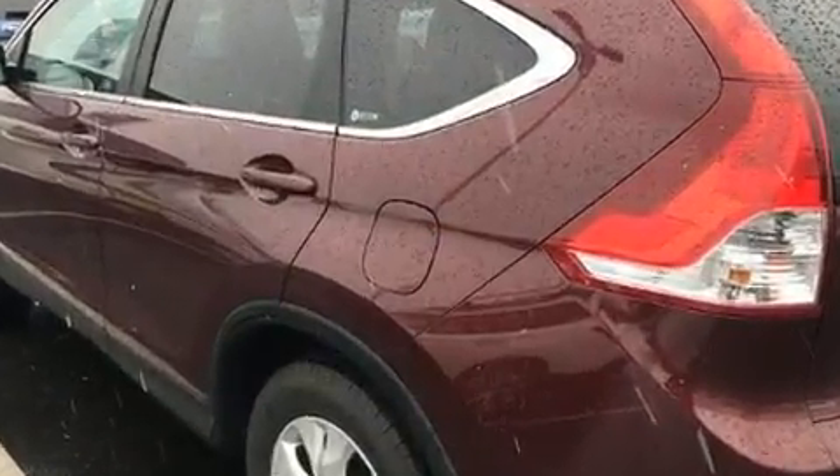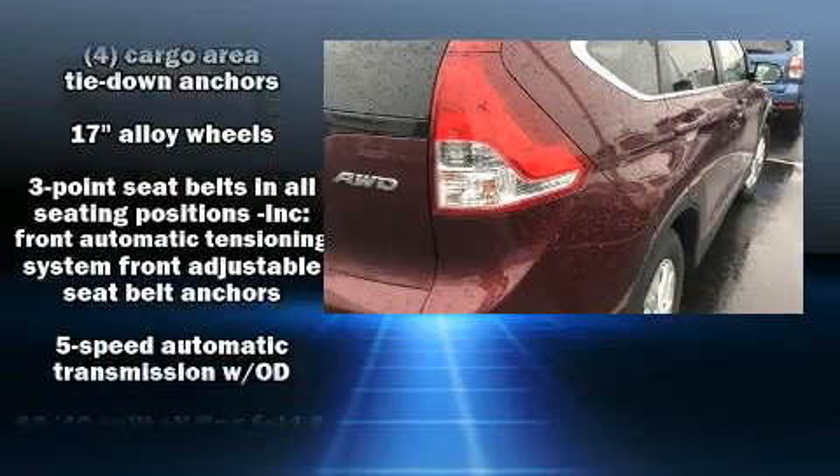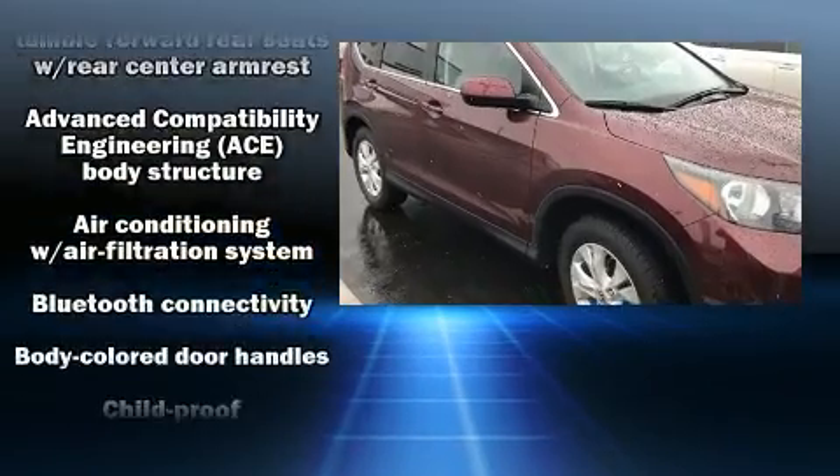The following features are included: one-touch window functionality, a trip computer, an outside temperature display, front fog lights, and cruise control.